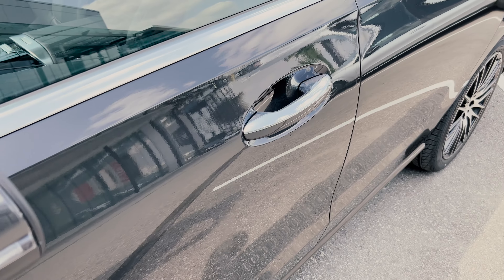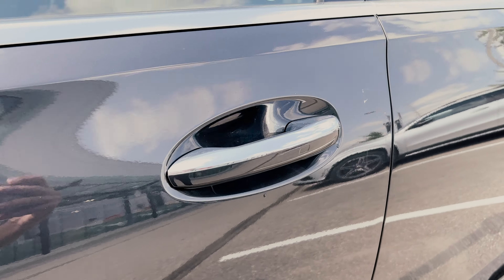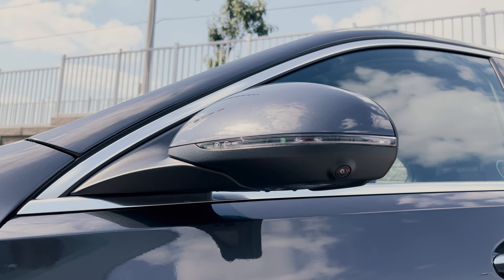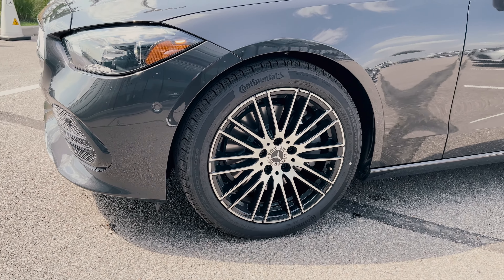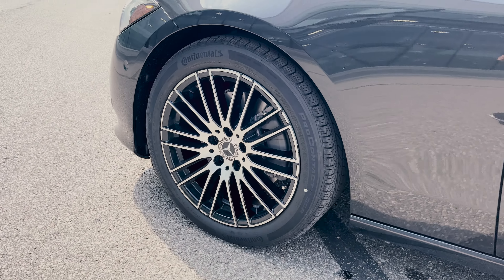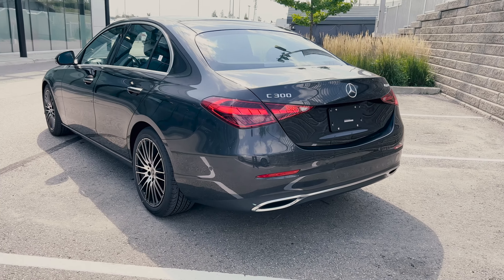The door handles are in both body color and chrome, but the side mirrors are body color and black with the camera built in and the turn signal. As for these nice looking wheels, these are actually the standard 18-inch multi-spoke wheels, which don't look bad at all.